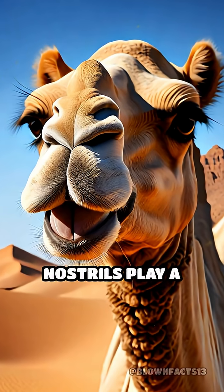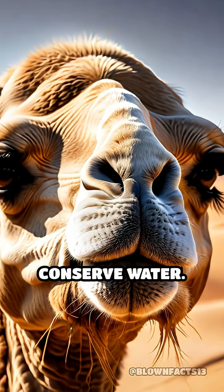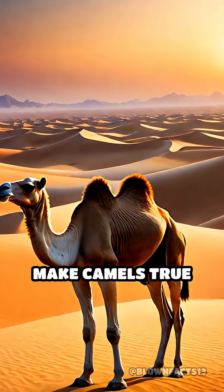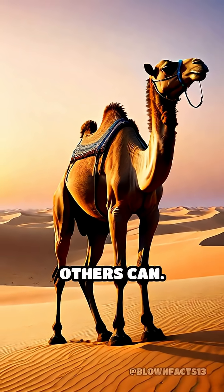Even their nostrils play a role, trapping moisture from each exhaled breath to conserve water. These extraordinary adaptations make camels true desert marvels, perfectly designed to survive where few others can.